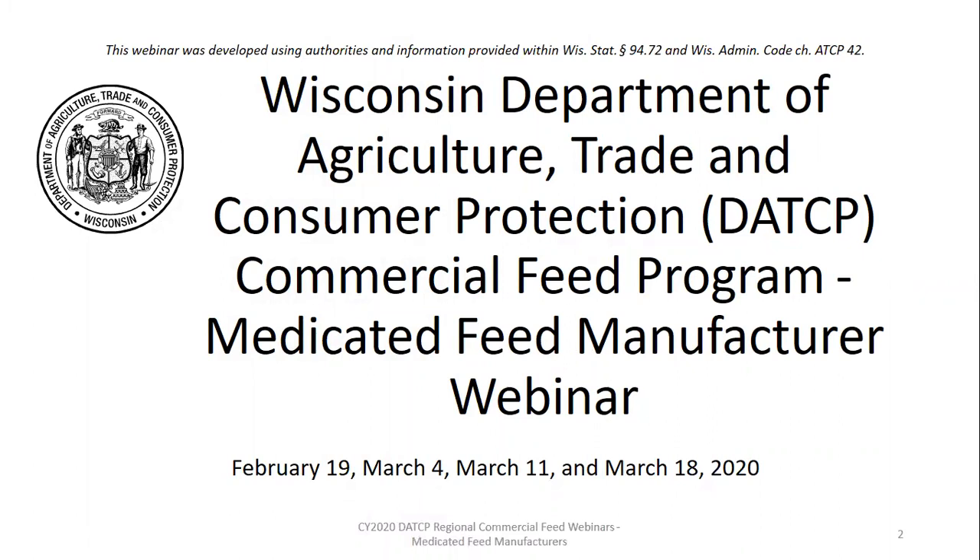Hello everyone, and thank you all for joining us today. This is the Wisconsin Department of Agriculture, Trade and Consumer Protection's commercial feed program medicated feed manufacturers webinar. This is the last in our series — we had a six-week series of webinars. Those webinars are being recorded and were previously recorded, and we are posting those to our website. I'd like to introduce you to our speakers today. I am Heather Bartley, the feed specialist for the state of Wisconsin.